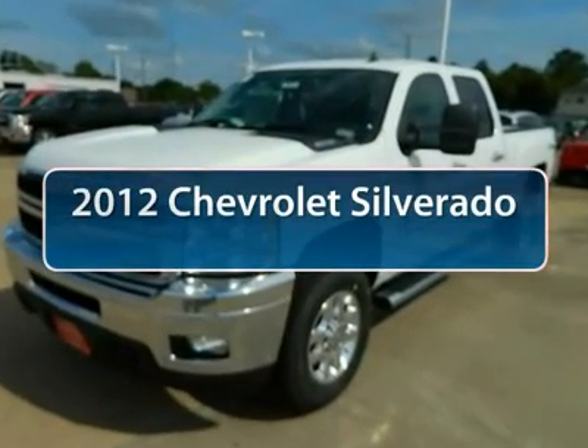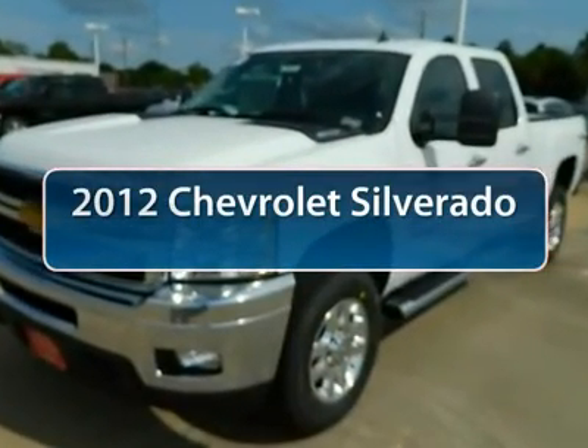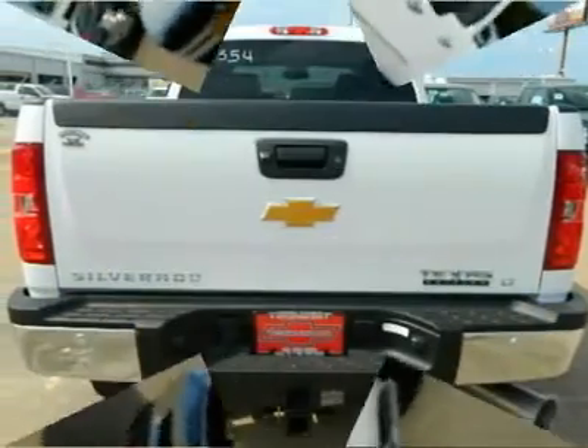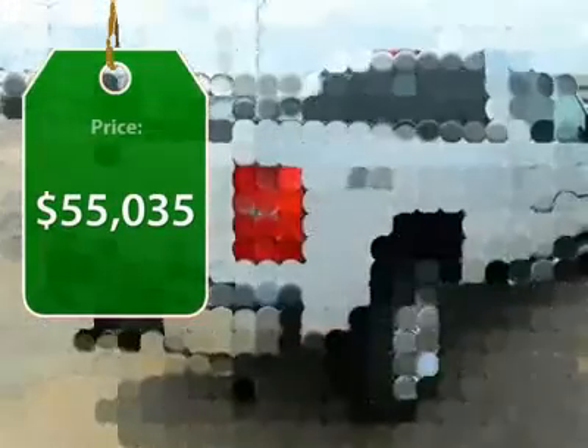The 2012 Chevy Silverado 3500 HD. Pros: everything. Cons: nothing. And is priced below $60,000.